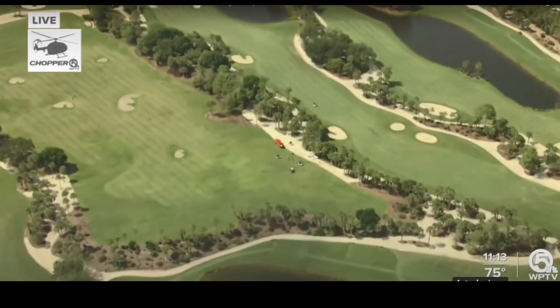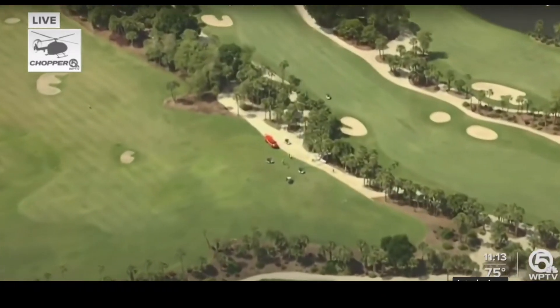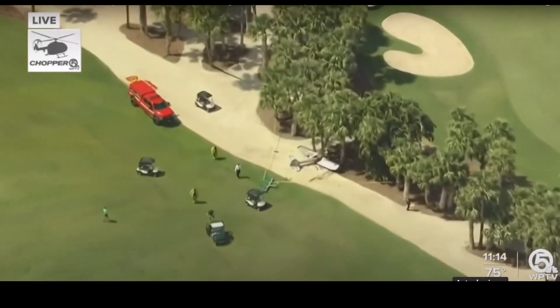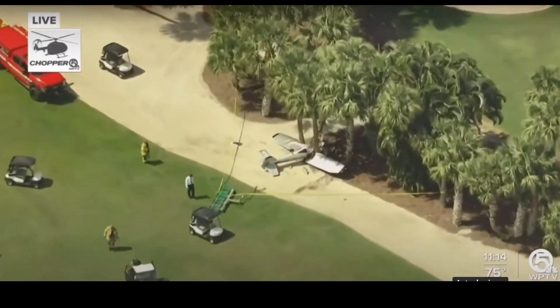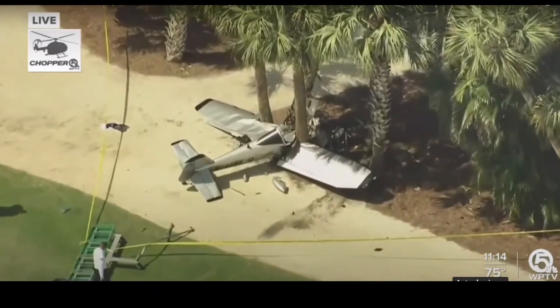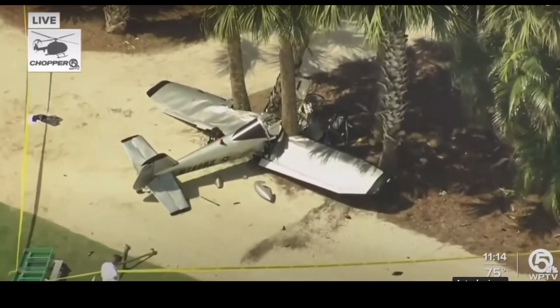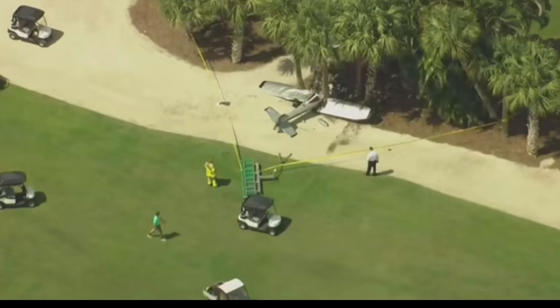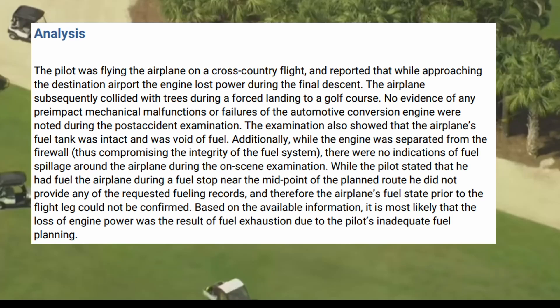Moving on — April 24th, 2023, we are at a golf course. You can see the aircraft did a forced landing and overran the golf course a little bit and went into the trees. The sole pilot was also injured. NTSB final report, April 4th, 2023, West Palm Beach, Florida. There's that aircraft again — firefighters are on scene, no fire, no fuel.